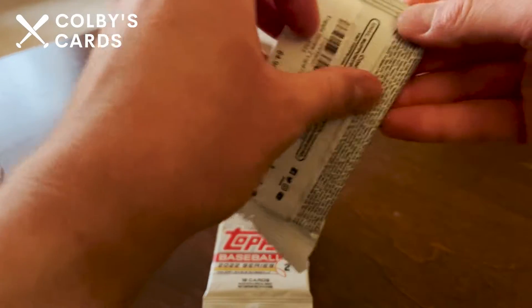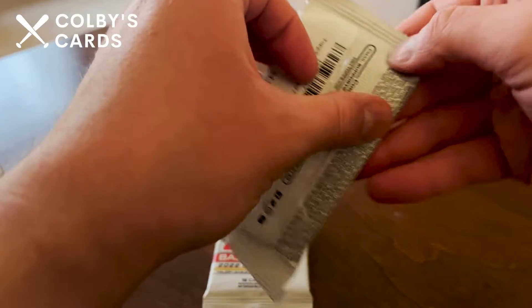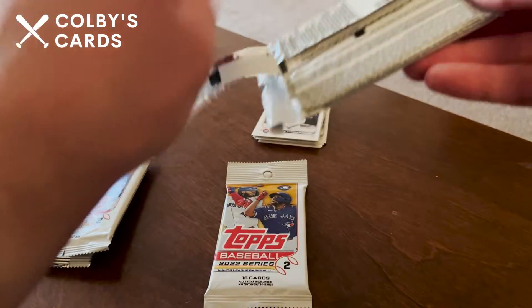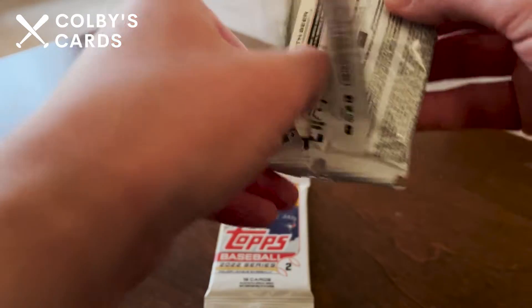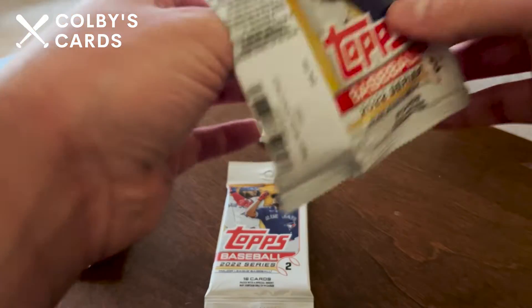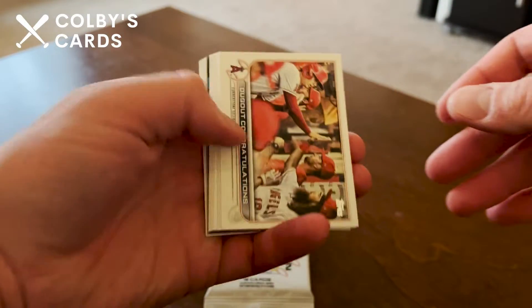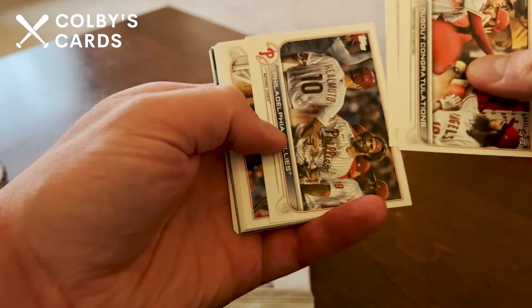Let's check out pack two. You can see that these were running five dollars a piece — typically they are a little bit more expensive when you get them at the stadium versus getting them at a retail store. It does look like we've got a home run challenge card coming up, so that is somewhat exciting.